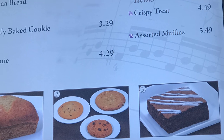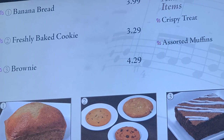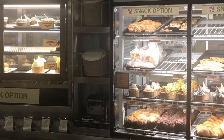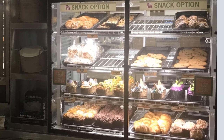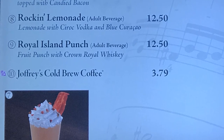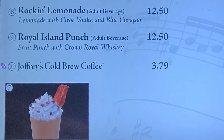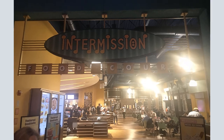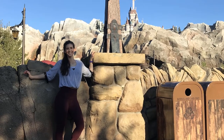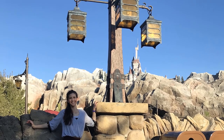If you've been to the All-Star Music Resort and eaten at the Intermission Food Court, please share your comments below and let our viewers know what healthy meals and snacks you'd recommend. Give this video a thumbs up if you enjoyed it and consider subscribing so you don't miss the next Healthy Disney video. My name is Dani and I make two videos weekly about fitness, food, and travel at Walt Disney World — I can't wait to see you in the next one. Bye!